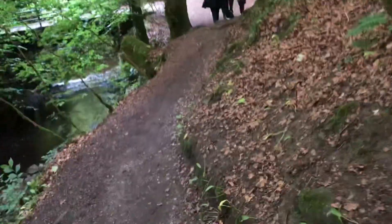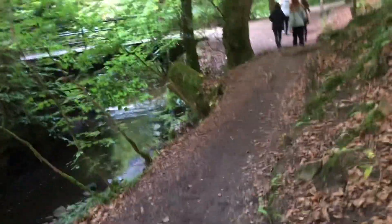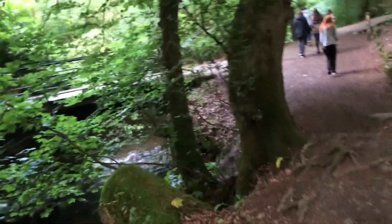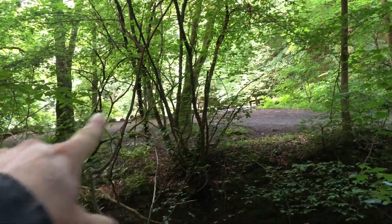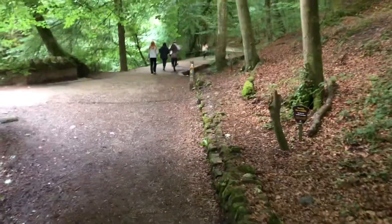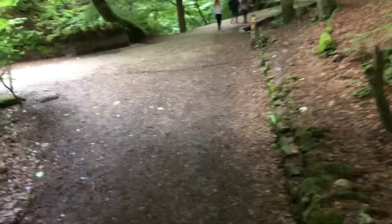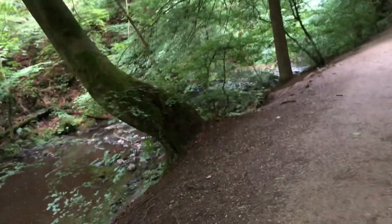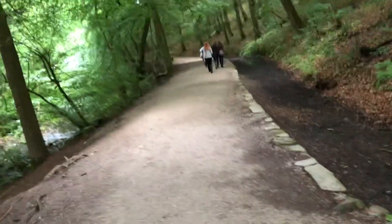We're now at the central valley bottom walkway. Just to orientate you: this is where the waterfall was, around there. That's the circular dam — or the round dam as it was called — which went across that bridge, and then the point where the path splits off. We're now following the stream back down on this well-made path.